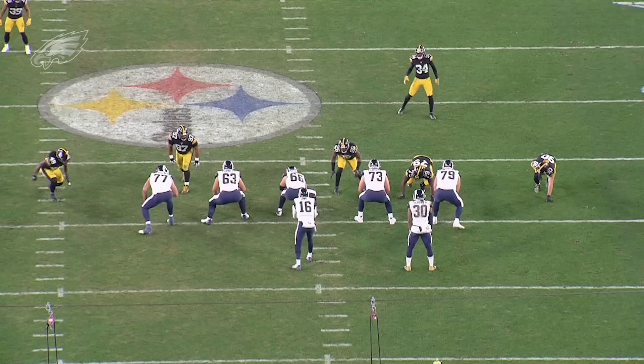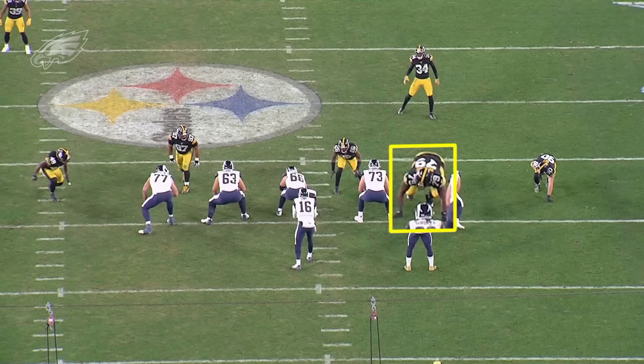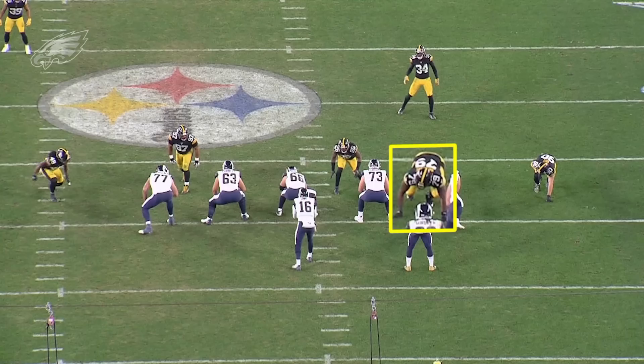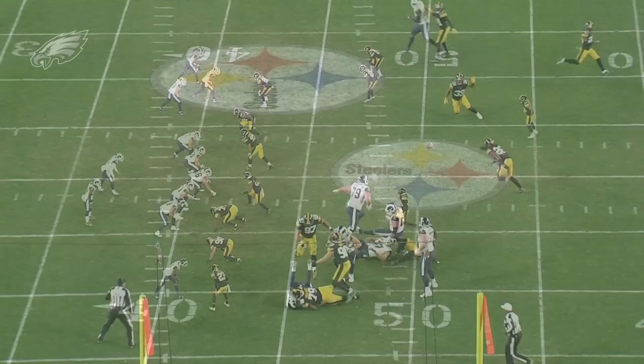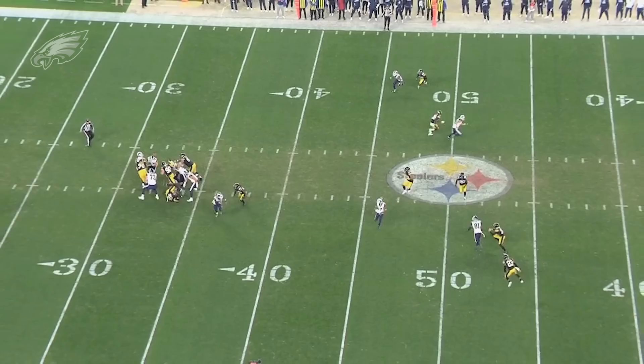We'll see something similar on this play against the Rams. Hargrave is a three technique here, between the guard and the tackle — not head up over the center like that first play against Cleveland. This is a passing down and he's rearing to go after the quarterback. Watch the getoff: the guard barely gets a hand on him. He flies into the backfield and delivers a huge hit on Jared Goff as he's getting rid of the football. That speed, that initial quickness, that burst off the line — it is consistent when you watch him on film. This guy flies out of his stance and opponents have to respect it.